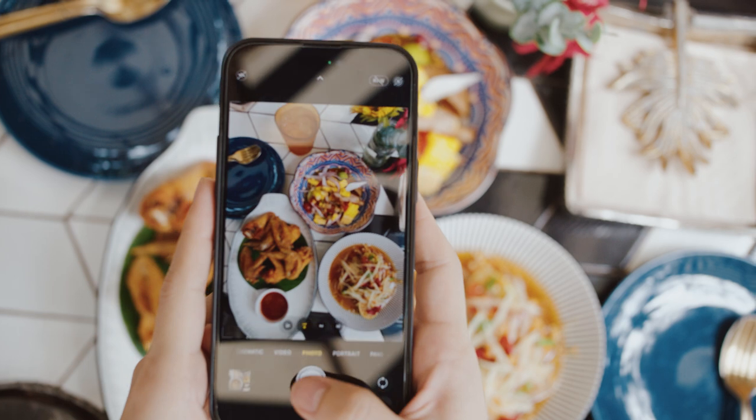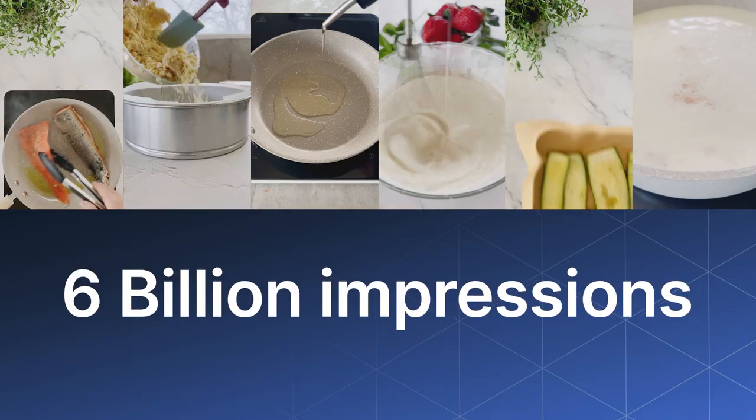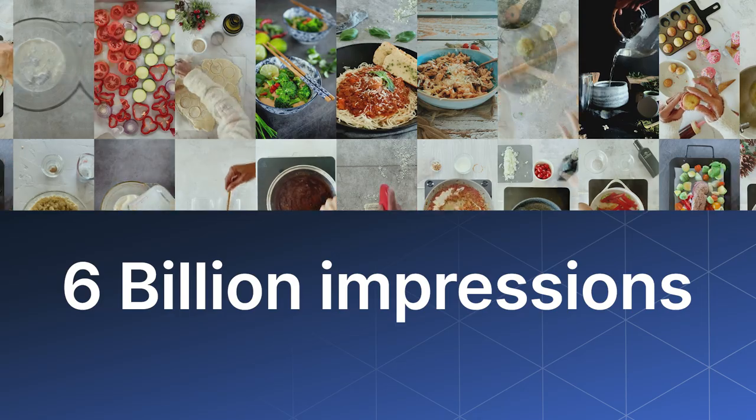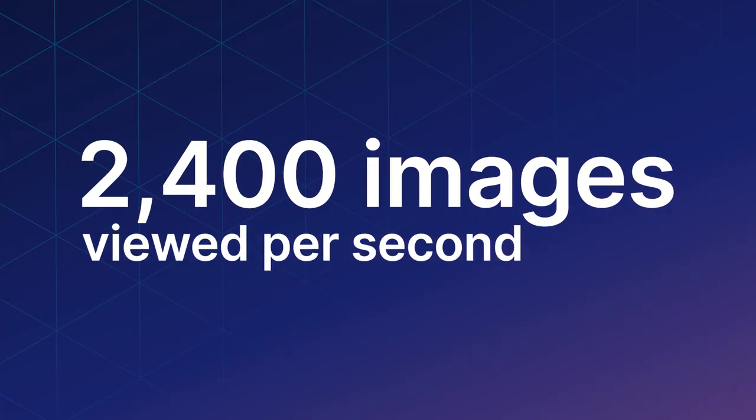From the statistics that we get from Cloudinary, we have 6 billion image impressions a month. I mean, that's mind-blowing. If you do the math, it's 2,400 images viewed a second — that's quite a number.